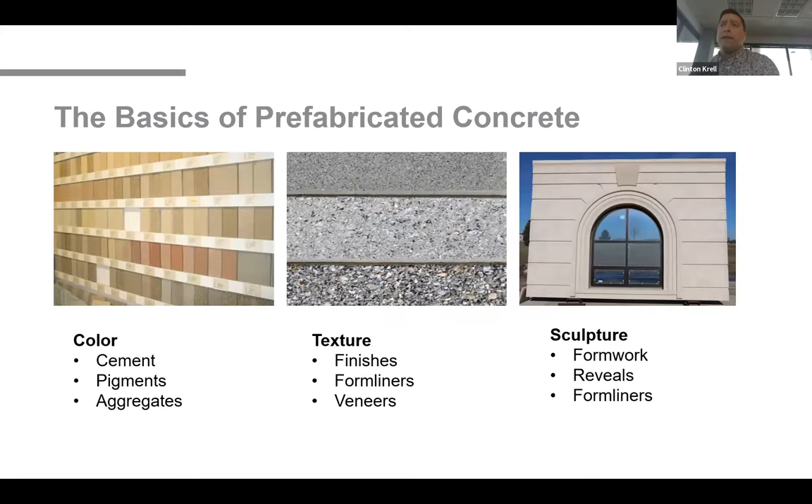Architectural precast has three major components: color, texture, and sculpture. The desired color is achieved by selecting a cement color, pigment, as well as fine and coarse aggregates. Texture is achieved through finishes that are applied and the use of form liners and veneers. Sculpture is where architectural precast can really show off — the shape of the forms and the use of reveals and form liners all contribute to the final sculptural shape of the precast.